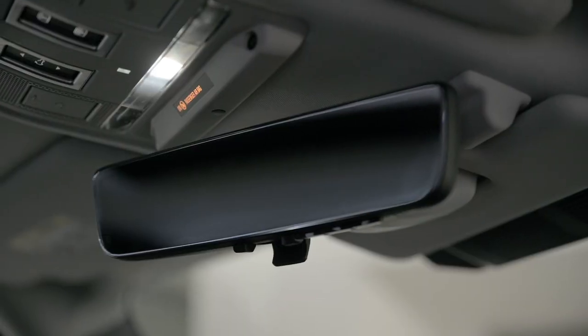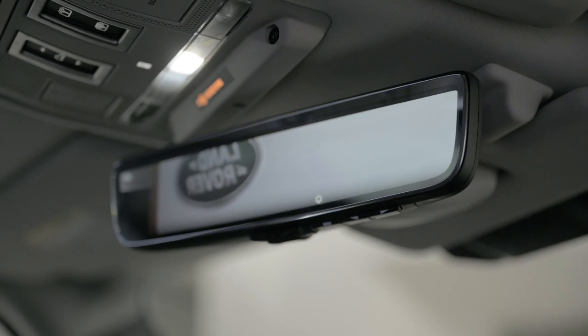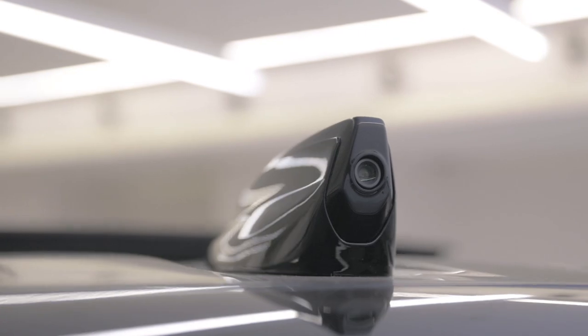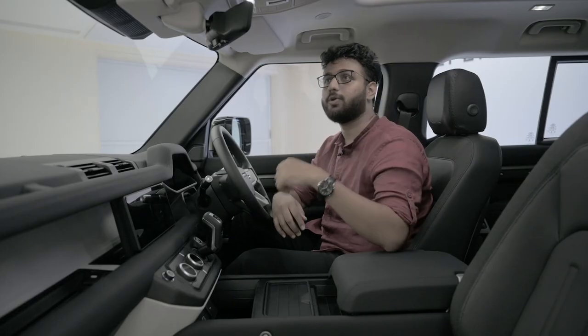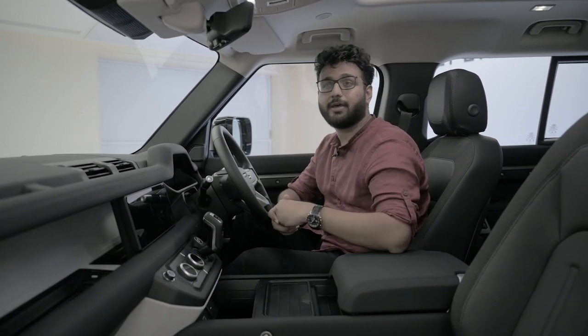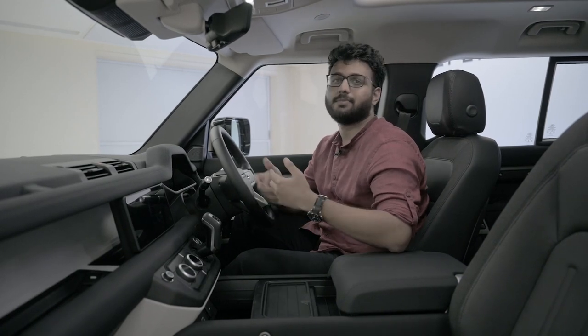Another really interesting bit is the rearview mirror. At the click of a button it turns into a screen projected through a camera placed in the shark-fin antenna. This is necessary because from the driver's seat all you can otherwise see is the headrest of the middle passenger and part of the spare wheel — so that screen is very much needed.